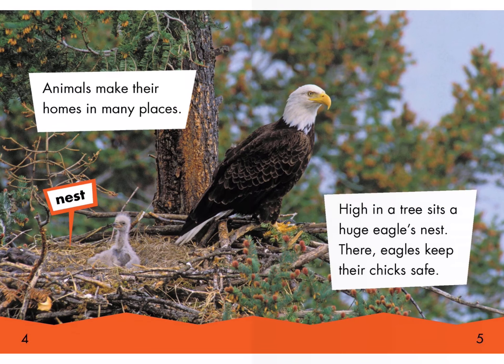Animals make their homes in many places. High in a tree sits a huge eagle's nest. There eagles keep their chicks safe. Nest.